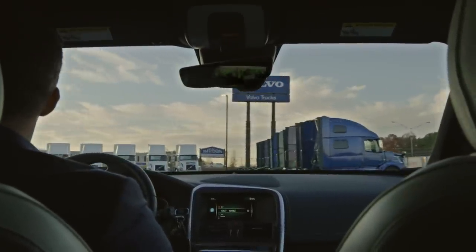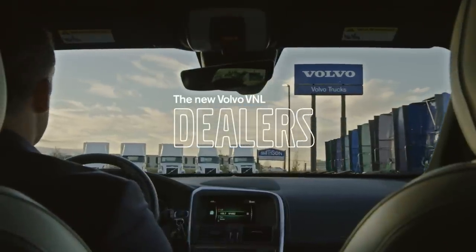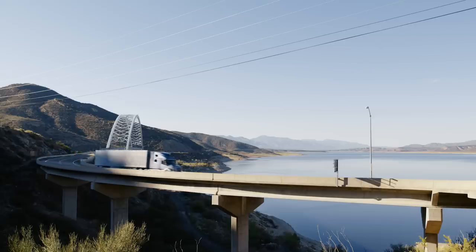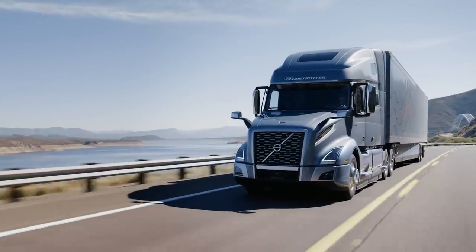Since 2010, the Volvo Dealer Channel has invested well over $500 million in new facilities, expansions, remodels, and new builds, and it's really all for improved customer experience and customer satisfaction.